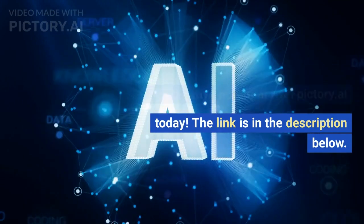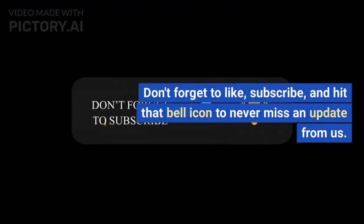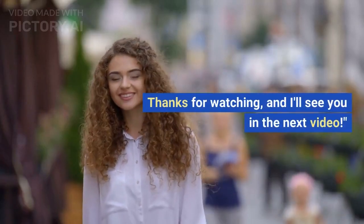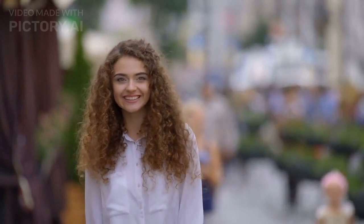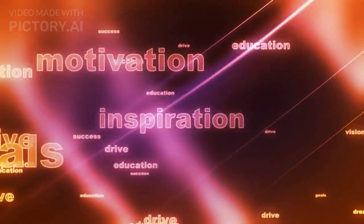The link is in the description below. Don't forget to like, subscribe, and hit that bell icon to never miss an update from us. Thanks for watching, and I'll see you in the next video. And as always, stay creative, stay inspired, and see you soon. Bye.